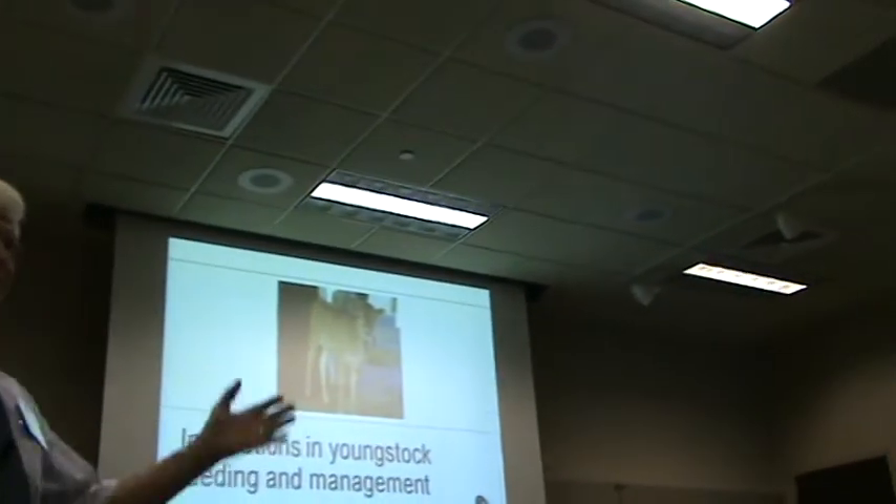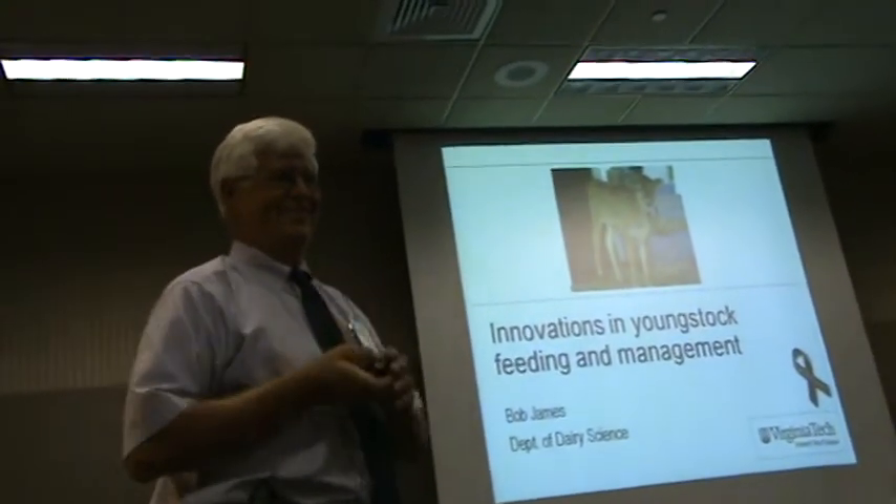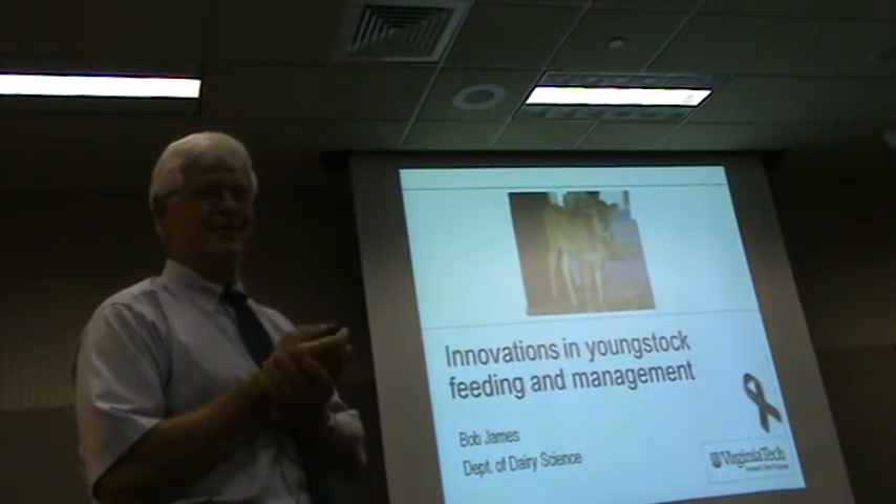It's a pleasure to welcome you here to Virginia and our wonderful weather, where the sun always shines and the grass is always green.